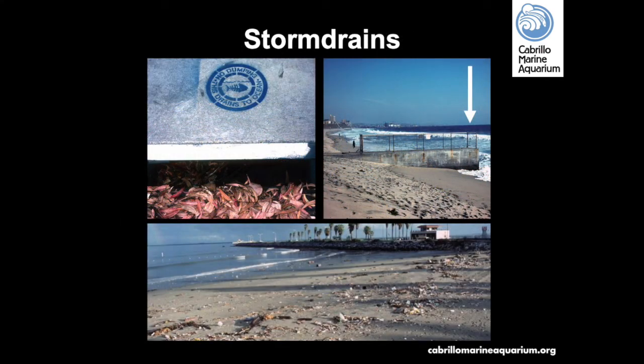All storm drains lead directly to the ocean. Unfortunately, trash and waste make their way into the storm drain system, and there may be high concentrations of bacteria in the water near storm drain outfalls. Please stay 100 yards away from them when you visit the beach. After a rain, avoid contact with ocean water for three to four days. Beach cleanups are a solution, but it is best to prevent trash from getting into storm drains in the first place.